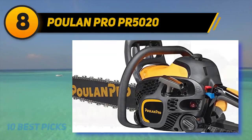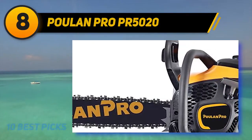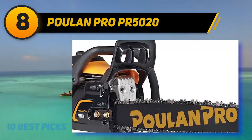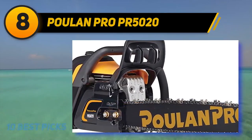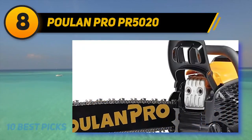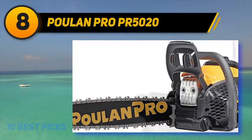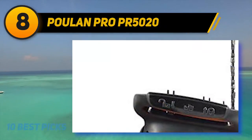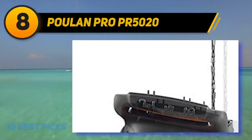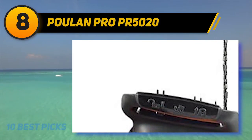Number eight on my list: the Poulan Pro PR 5020. Poulan Pro is one of the top chainsaw brands out there, so it's no surprise this popular model ranks high on this list. The 20-inch bar makes it a powerhouse tool for any user — the length approaches professional-grade territory. The best parts of this machine are the OxyPower engine technology, which provides a powerful engine with 70% less emissions and 20% lower fuel consumption — good for both the environment and your wallet.